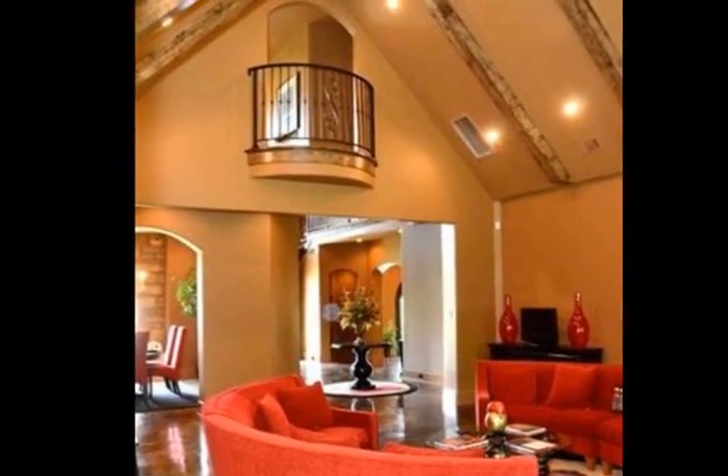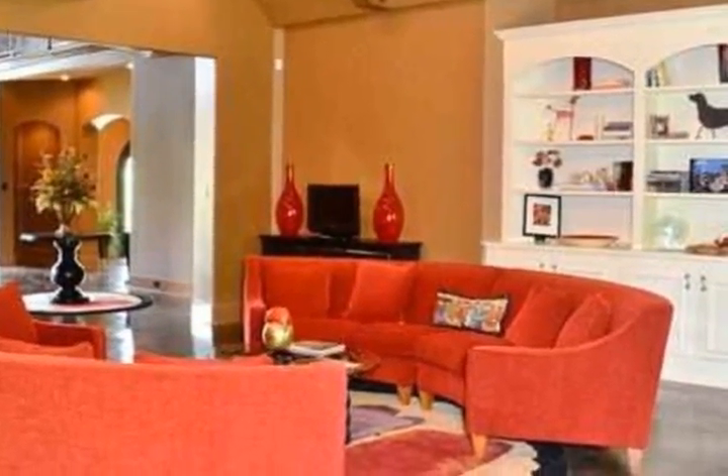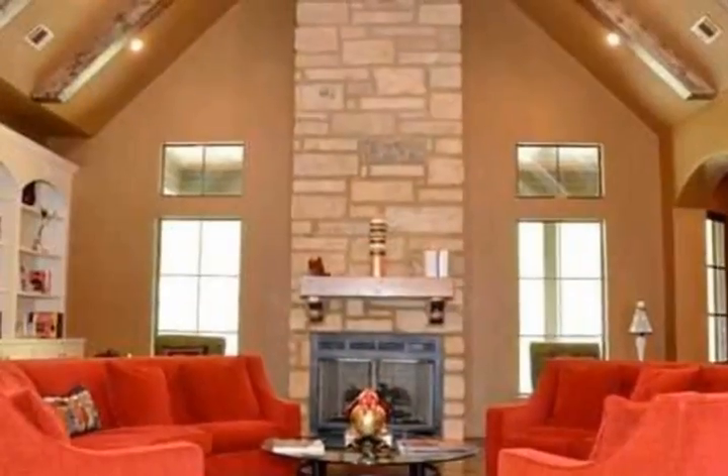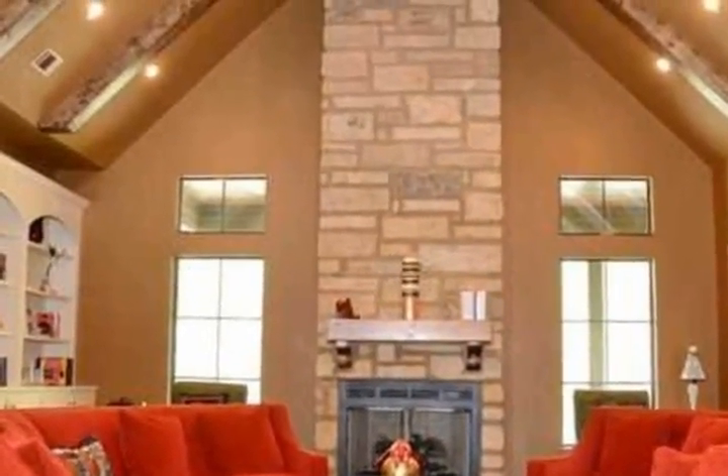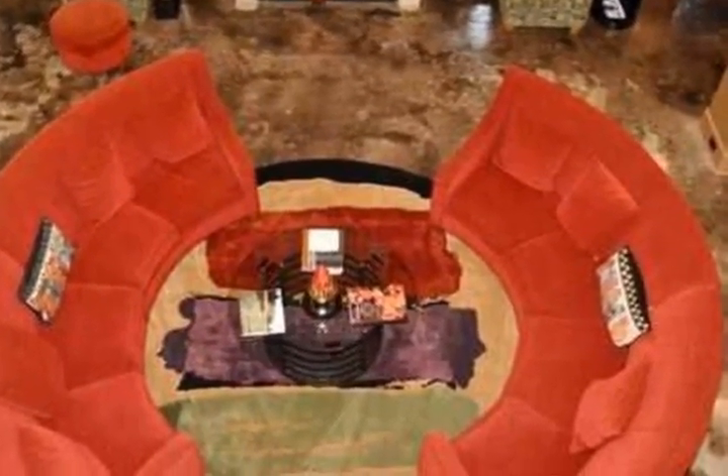Sleeping quarters include a luxurious and privately positioned master suite on the main level. Upstairs are three additional bedrooms, a large bonus room with balconies overlooking both the foyer and living room, and a media room for home theater entertaining.